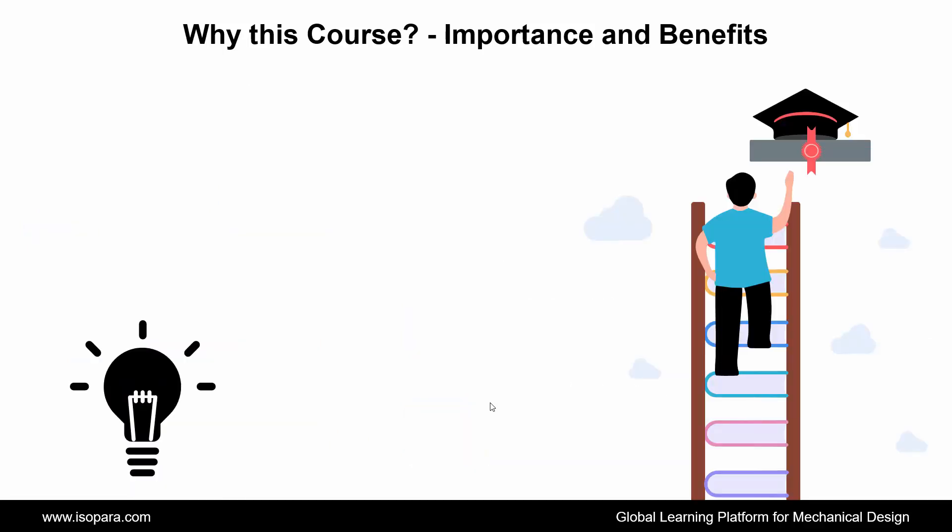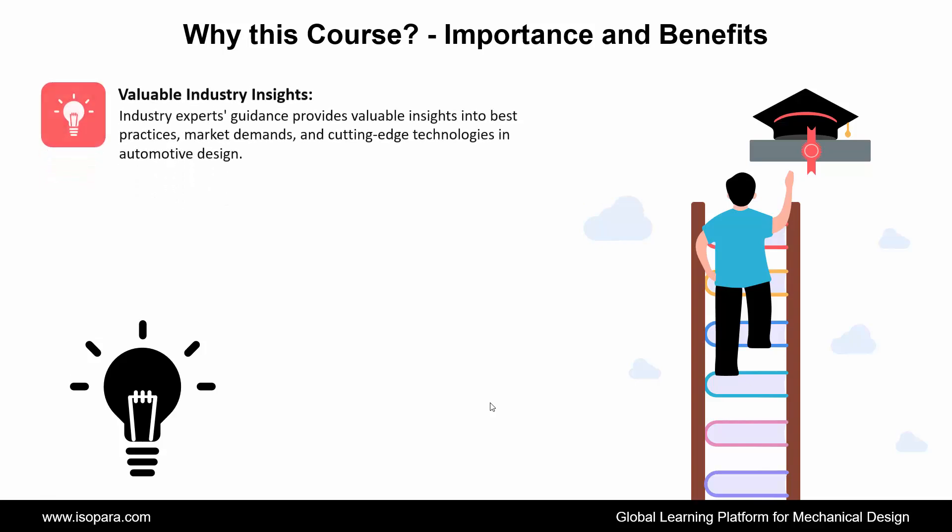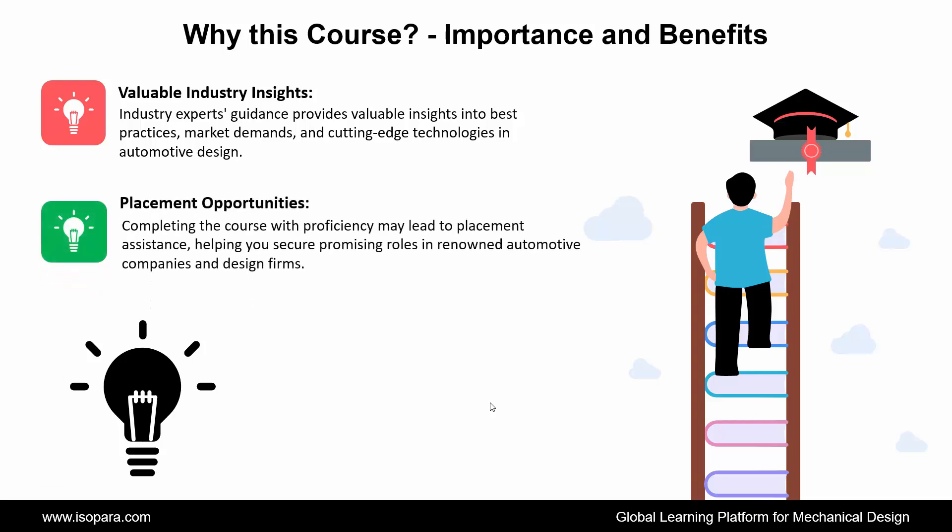Next is Valuable Industry Insights: industry experts' guidance provides valuable insights into best practices, market demands, and cutting-edge technologies in automotive design. And the last is Placement Opportunities: completing the course with proficiency may lead to placement assistance, helping you secure promising roles in renowned automotive companies and design firms.